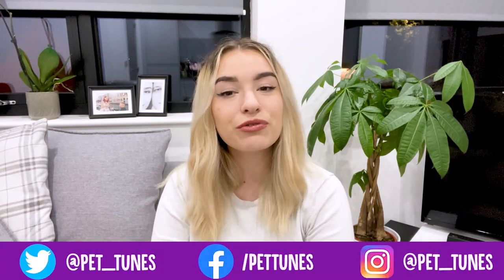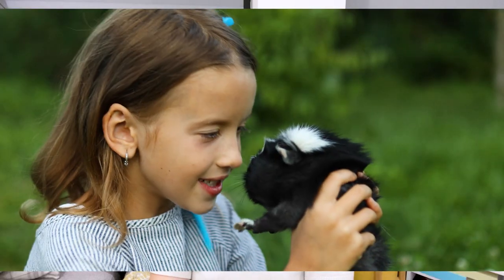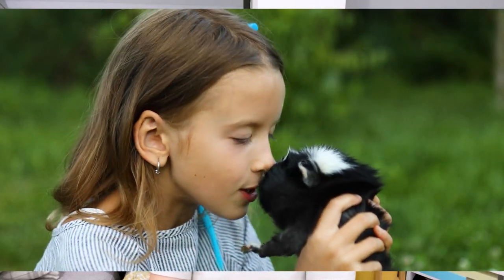Grasses also provide a number of nutrients for the guinea pig, as well as both indigestible and digestible fibers. You should avoid legume hays because they are too high in calories, calcium and protein for your guinea pig. Provide hay in a hay feeder or simply put it in the corner of the cage.